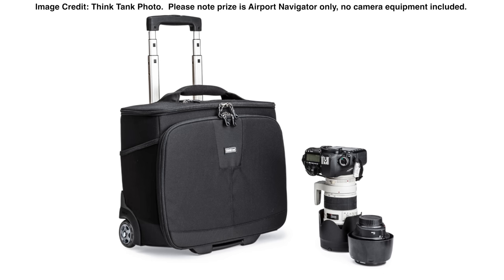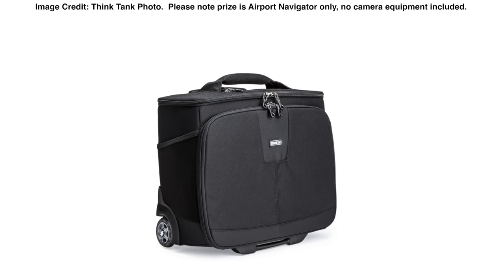In today's video we're giving away an Airport Navigator rolling bag. Now yes, primarily this is a photo gear bag, but for the rest of you, you can just use it simply as a rolling briefcase.